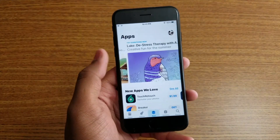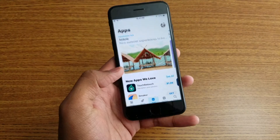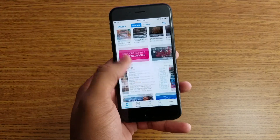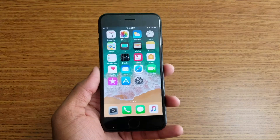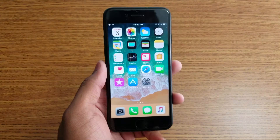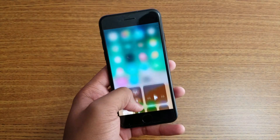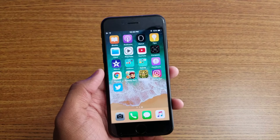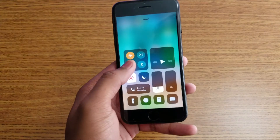This is the newly redesigned App Store in iOS 11, and iTunes as well — they changed everything in iOS 11. Since this is a beta version it does have glitches. I've tried to open the camera but it wasn't opening, and the phone froze for about two hours and I had to reboot. Other than that, it works good.